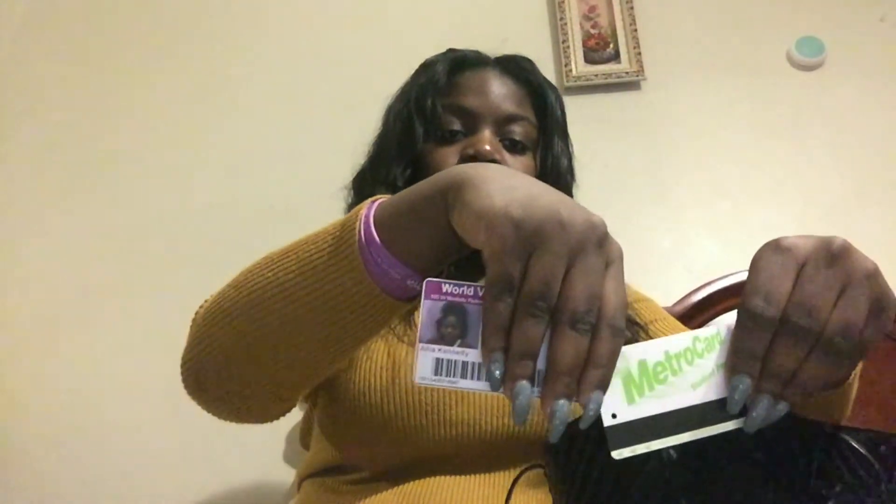I have my makeup brush and my ChapStick for my lips because the weather outside is crazy. I also have my keys, my Metro card that I use for school, and my ID. And that's all that's in my purse — this is how the inside of the purse looks, just in case you were curious.